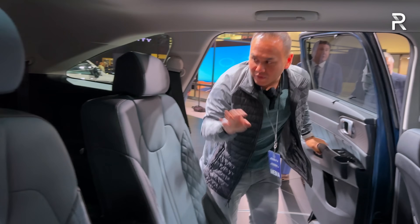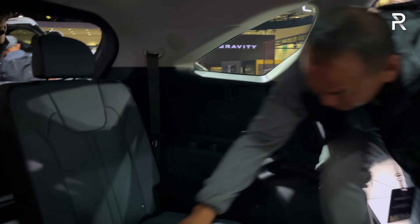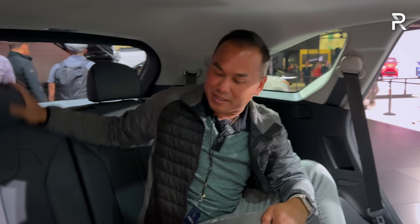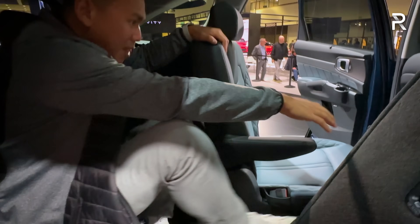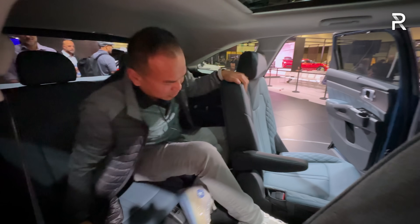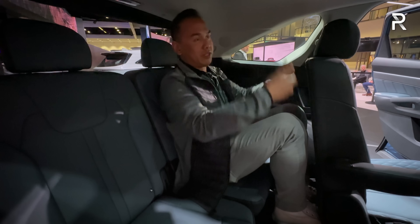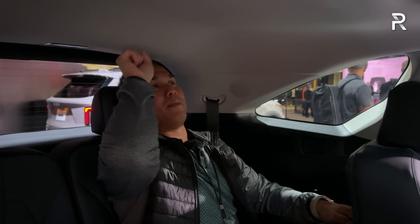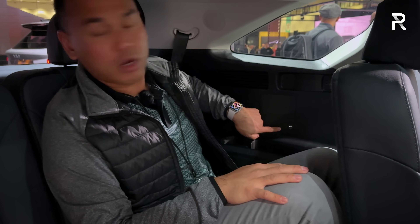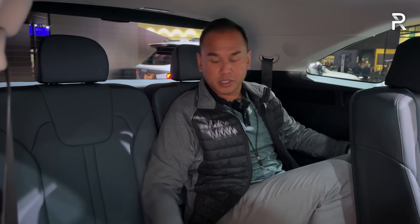The third row is accessed by pushing a button on the second-row seat. Kia says there's around 29 inches of legroom back here. At 5'7", this actually isn't too bad — my knees are somewhat up due to a high floor, but they're not slammed into the seat back. Headroom is passable, though if you lean back your hair touches the roof. There are two USB-C charging ports and a little storage back here, but materials are mostly hard-touch plastic. The vehicle isn't wide enough for three across, but if you need to carry kids or average-sized adults on shorter trips, you can certainly do it.